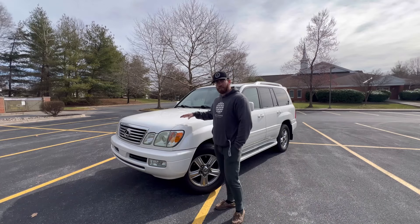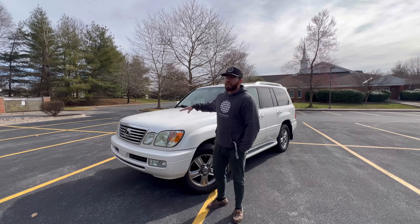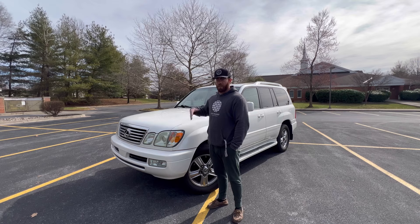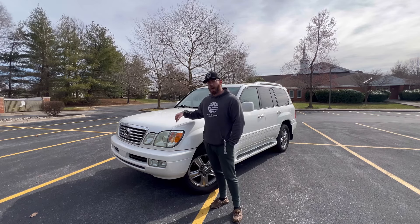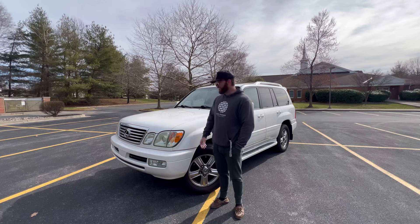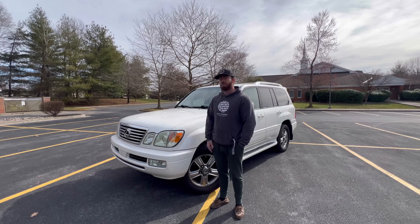I specifically went for a 2007 because they introduced variable valve timing in the 2006 and 2007, so I would have taken either year. You get almost a 40 horsepower bump. This car's not fast — no one ever said it's fast — but it definitely has more than enough power to get out of its own way. I have no problem merging with traffic; it's actually been quite a joy to drive.